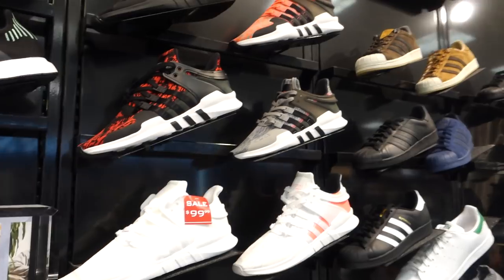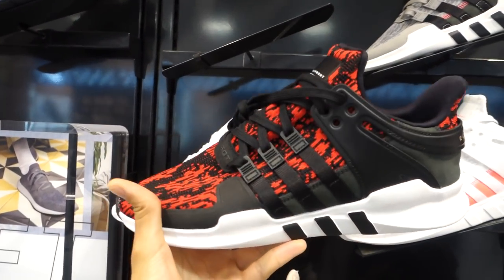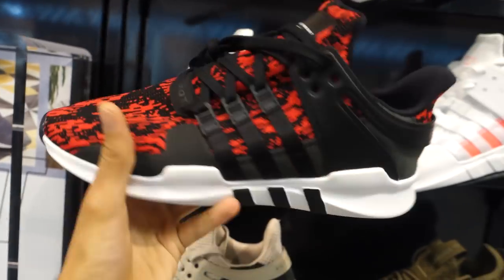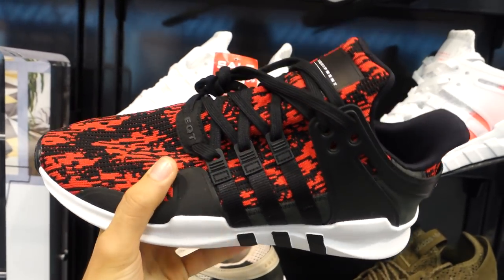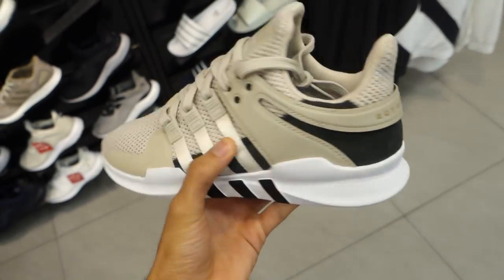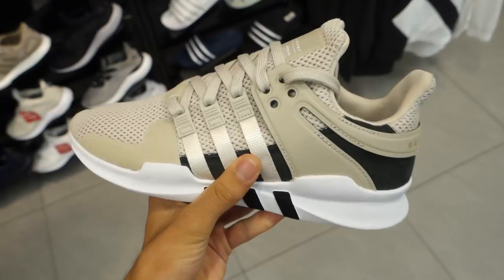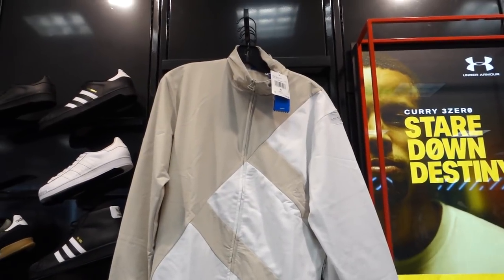These are what really caught my eye right now — these Adidas EQT Support Advance in this glitch red colorway. You guys know I'm a sucker for red and this is super duper bread. These are also really fresh too — they have this beige tan colorway with black on the back, really clean for fall, at $110 US. That's a really really good price for these.